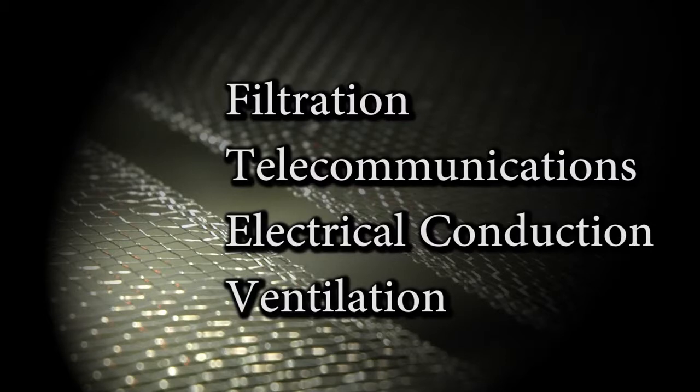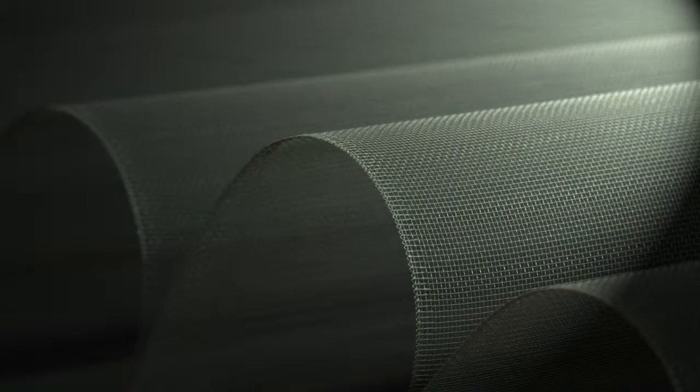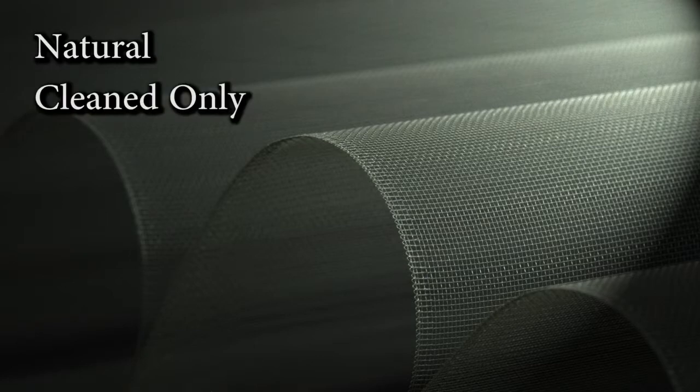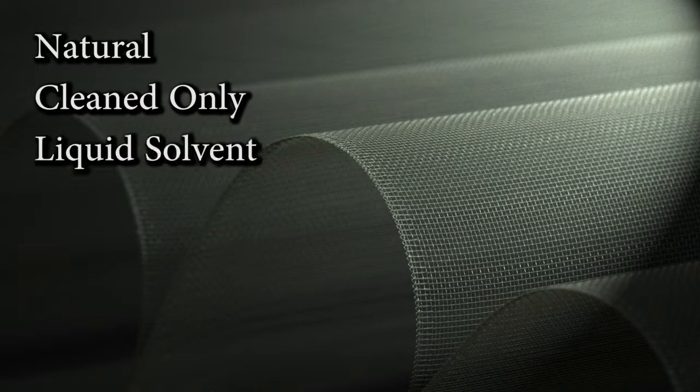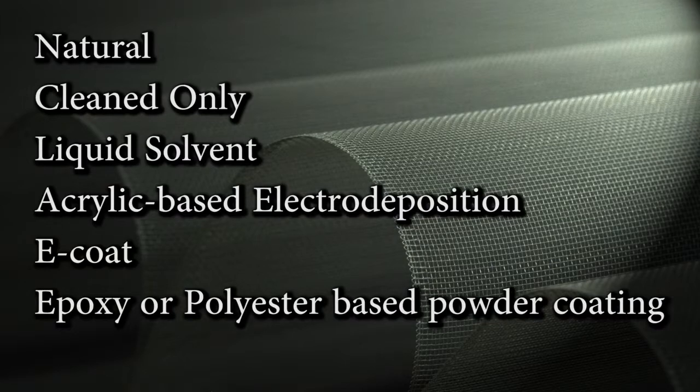I invite you to check our capabilities chart located in our resources section of this site to see mesh count and wire diameter combinations that are available. We also offer a variety of coatings and finishes for our aluminum meshes: natural or untreated, cleaned only — where we remove the oils and other lubricants used in the drawing and weaving processes — liquid solvent coatings, acrylic-based electro-deposition coatings or e-coat, and epoxy or polyester-based powder coatings.